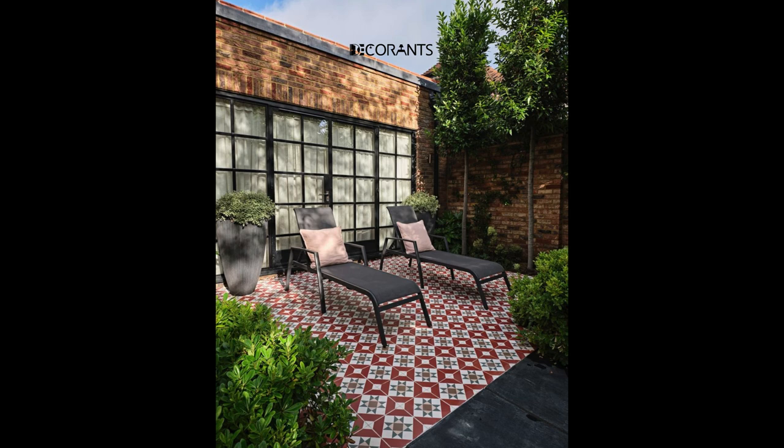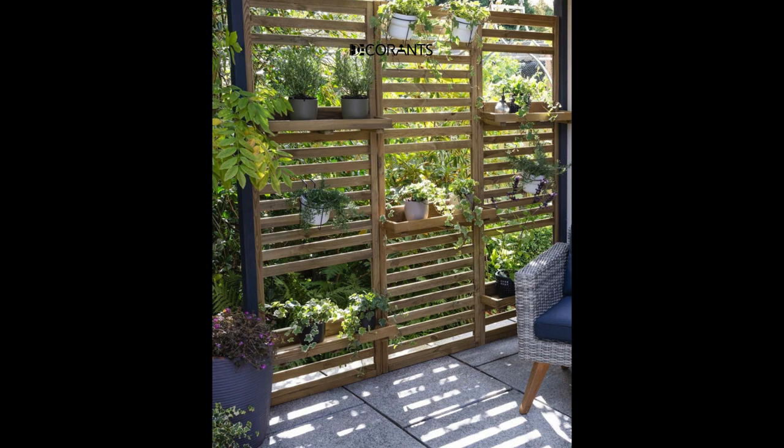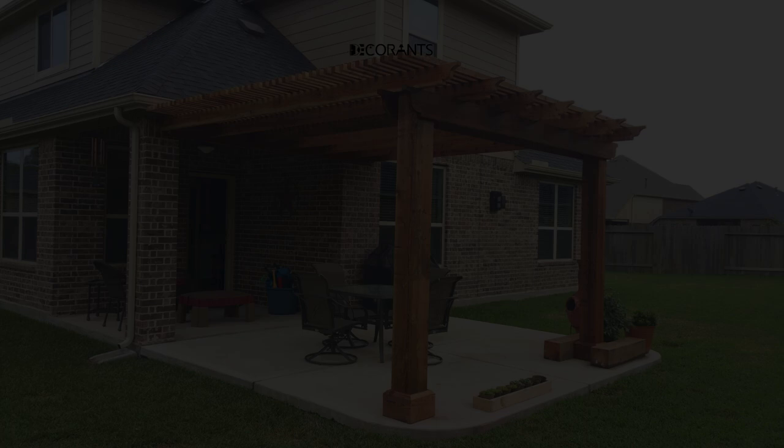Patio umbrella with LED lights. Upgrade your patio umbrella by choosing one with built-in LED lights. Not only does it provide shade during the day, but it also illuminates your patio at night, creating a cozy and inviting atmosphere for evening gatherings.